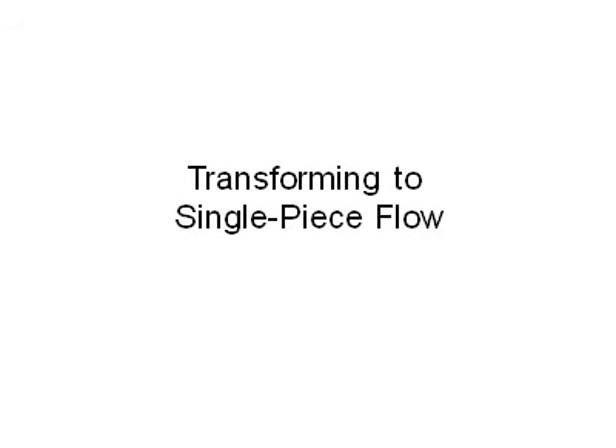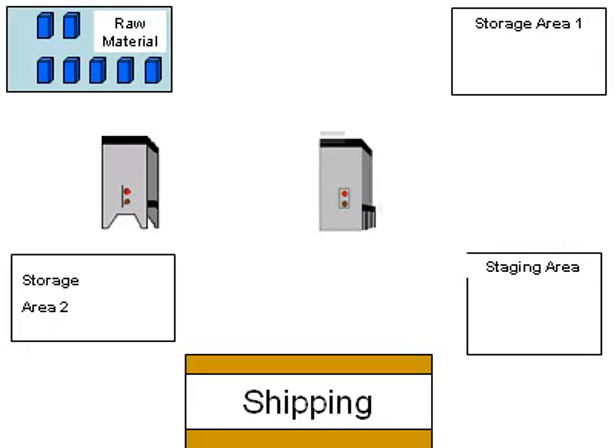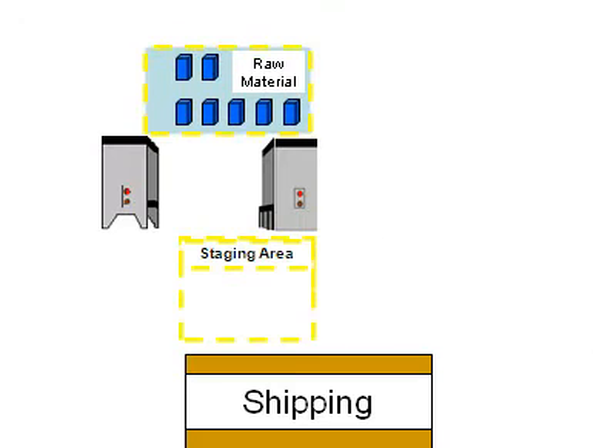To transform from the batch system and achieve single-piece flow, the machinery was moved closer together and facing each other. The remote storage areas were eliminated and the raw material and staging areas were moved closer to the point of usage.